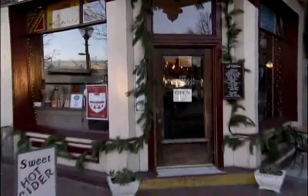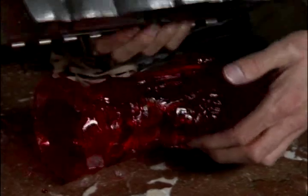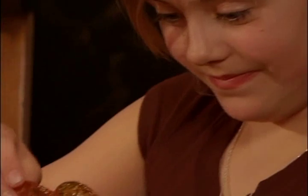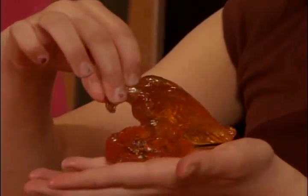The Franklin Fountain in Philadelphia recreates an old German tradition when they make clear toy candies. Clear toy is definitely a nostalgic candy that people remember from their youth. Everyone from 40 years on up can remember getting clear toy in a stocking.